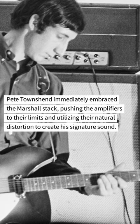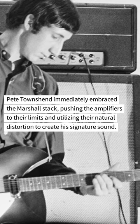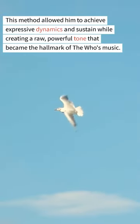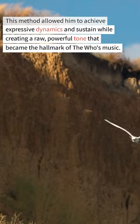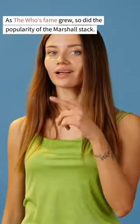Pete Townshend immediately embraced the Marshall Stack, pushing the amplifiers to their limits and utilizing their natural distortion to create his signature sound. He popularized the use of the volume knob on his guitar — known as the volume power feedback technique — which allowed him to control the amp's distortion, achieving expressive dynamics and sustain while creating a raw, powerful tone that became the hallmark of The Who's music.